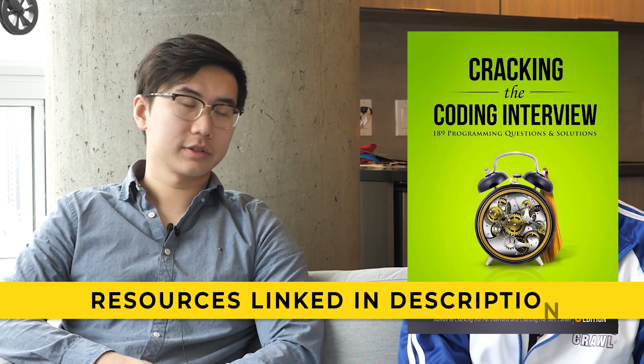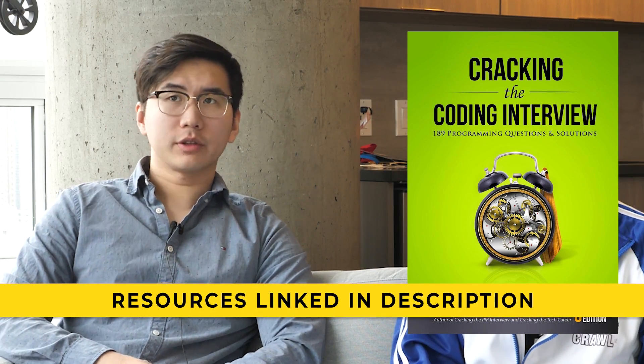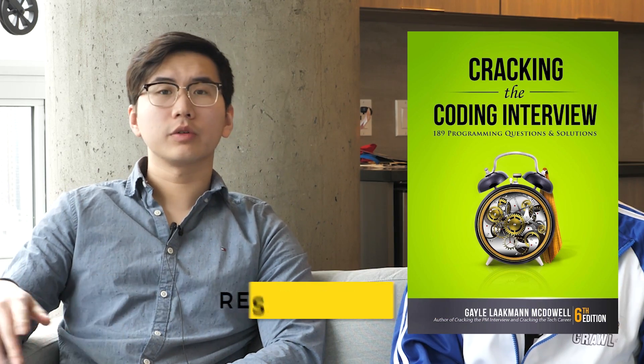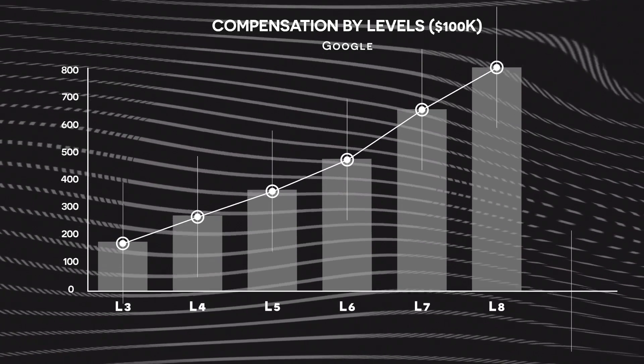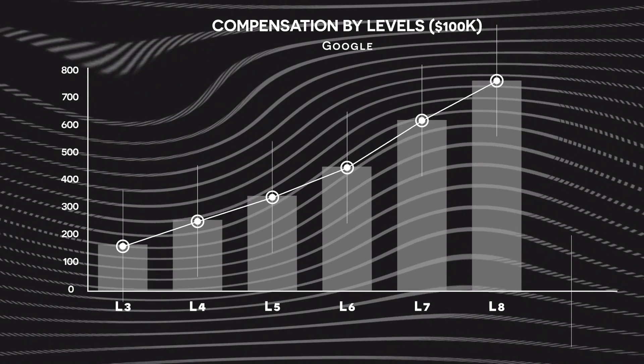Cracking the Coding Interview also has a section on behavioral questions that I would highly recommend reading. Often what the case is, if you don't do that well on behavioral or the design rounds, you might get down-leveled — they give you more signal on how senior someone should be. Whereas if you ace all the coding rounds, it doesn't really up-level you. For example, someone kills the coding rounds but the design round they only did so-so — while they might have been originally slotted for senior engineer, they actually get offered a level lower than that in the end.